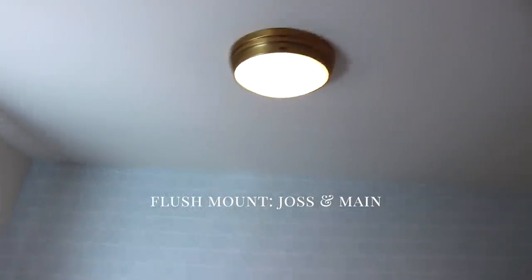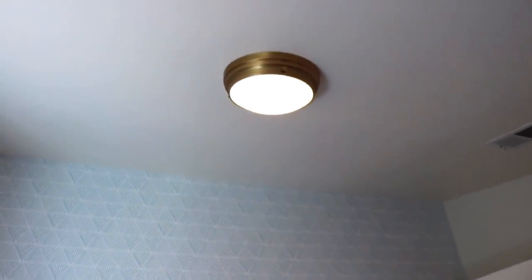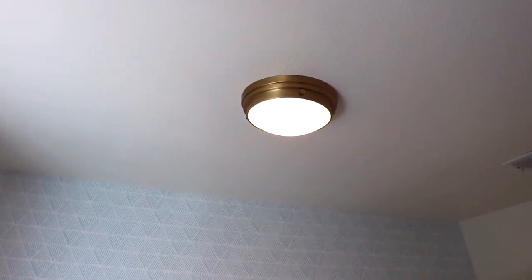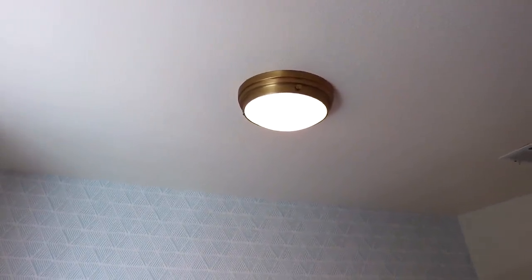The last thing in the room is his light — again from Joss and Maine or Wayfair. I love the little gold accent and it works really well in here. We have it on a dimmer switch, so we can do it really bright or just subtle. So that is it for Owen's nursery — I hope you guys all enjoyed this. If you want links to everything, I did a blog post with everything linked there. Go to my blog and you can find direct links to everything in his room. I hope you guys have a good rest of your day — talk to you very soon. Bye.